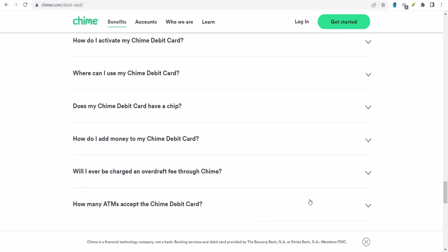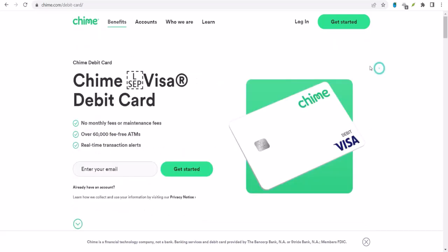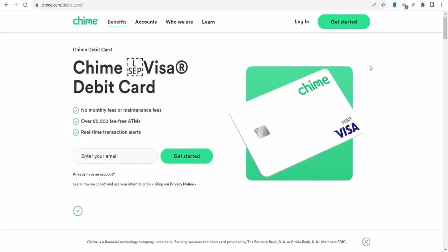So there you have it, folks. Sending money with Chime doesn't have to be a headache. With a little knowledge and the right tools, you can transfer cash like a pro. Whether you're splitting the bill with friends or sending money to family, you've got options. Thanks for watching, and until next time, keep your finances in check.